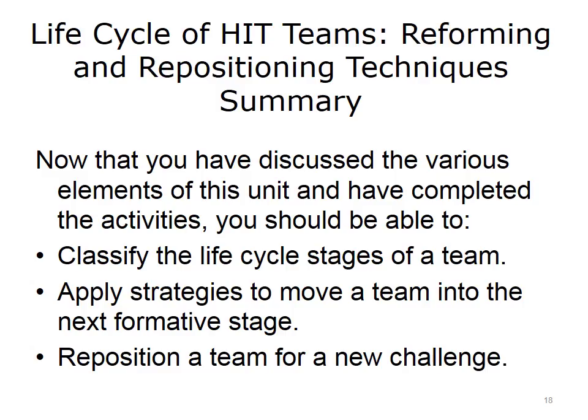This concludes Life Cycle of HIT Teams: Reforming and Repositioning Techniques. In summary, you learned to classify the life cycle stages of a team, apply strategies to move a team into the next formative stage, and reposition a team for a new challenge.